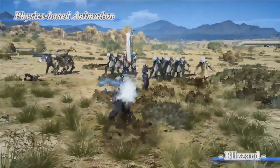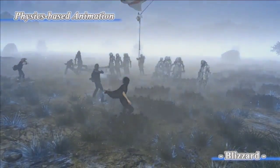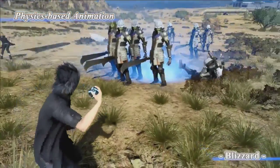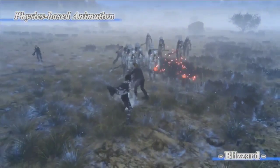We use physics also for magic spells. This is ice magic — they are frozen and their moving speed is very slow.